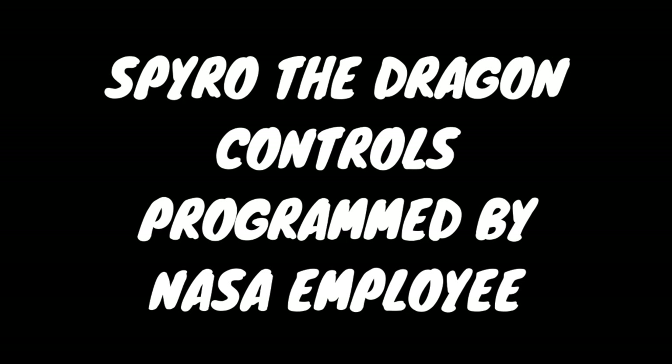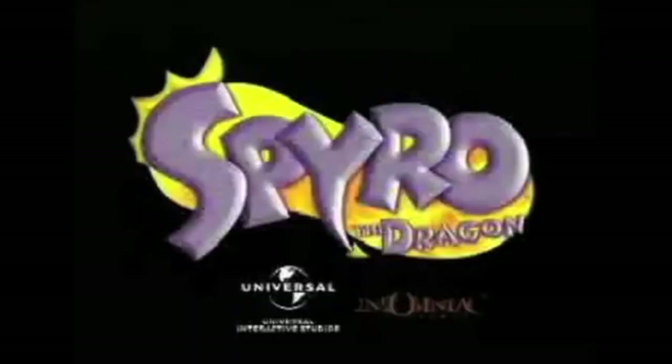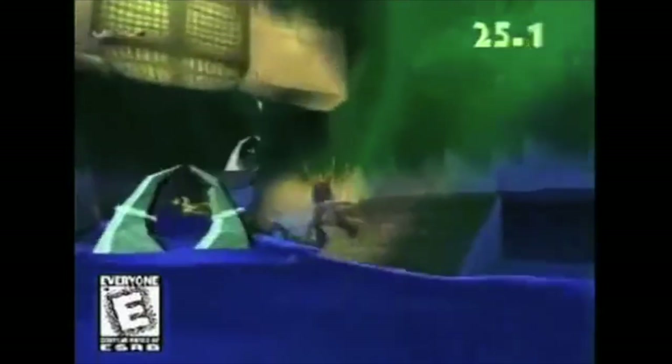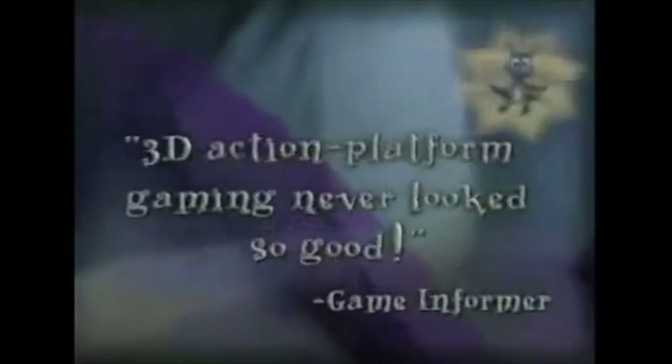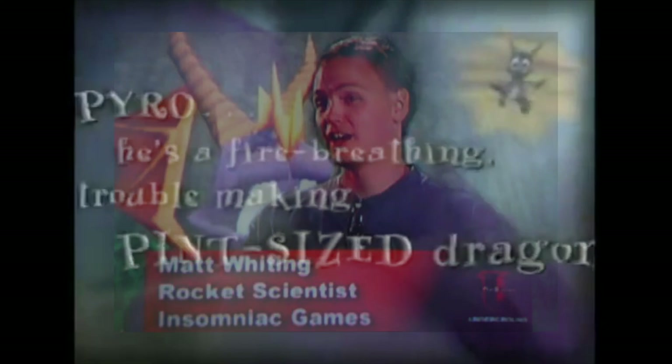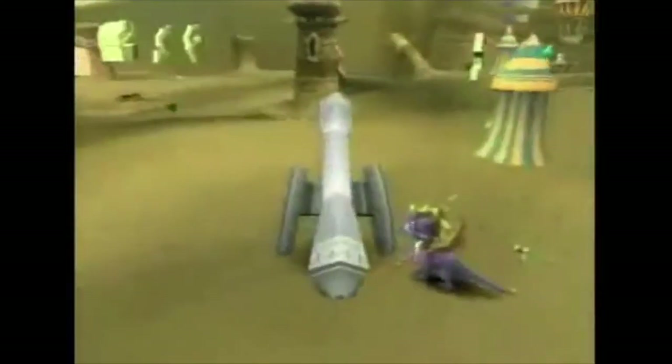When Spyro the Dragon was in development, Insomniac Games hired an engineer from NASA to help program Spyro's camera while he was in flight. They were having problems with the typical behind-Spyro camera angle, which is why they brought this guy in. Honestly, in my opinion, this is more weird than it is a flex for Insomniac Games — how would this guy be better than a seasoned programmer? Regardless, it's a really cool piece of trivia.